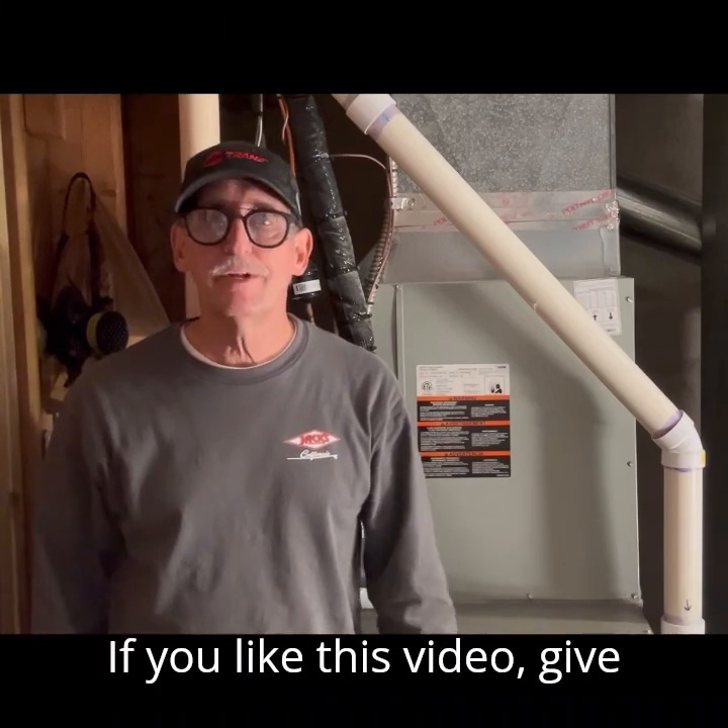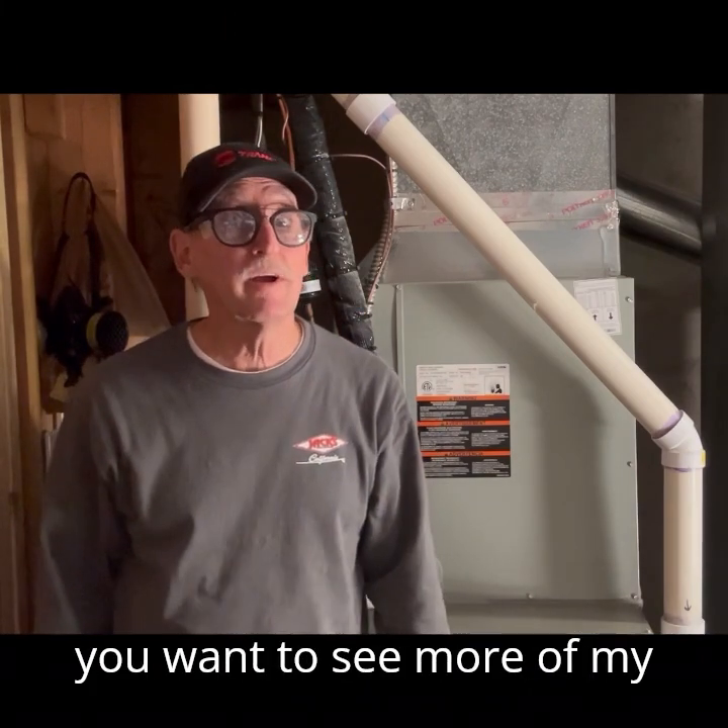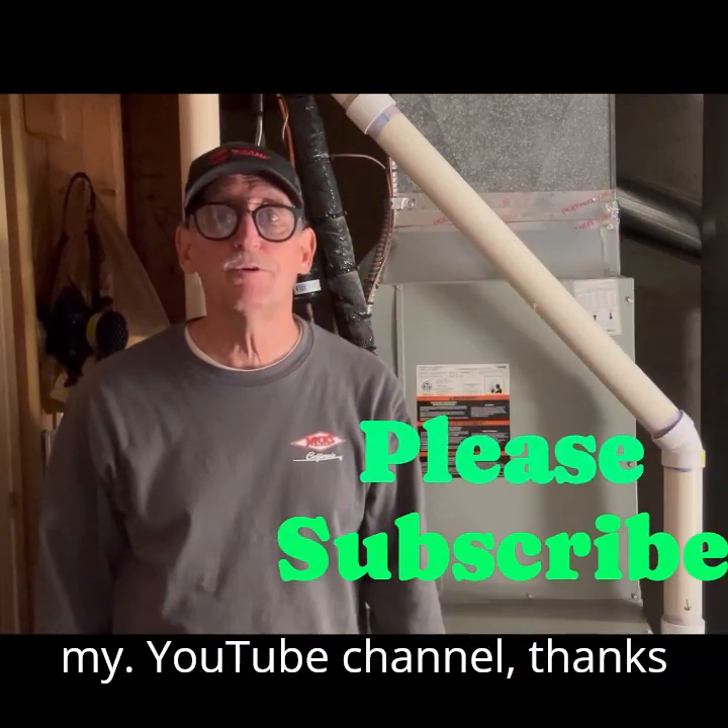If you like this video, give me a thumbs up or a like. If you want to see more of my videos, please subscribe to my YouTube channel.